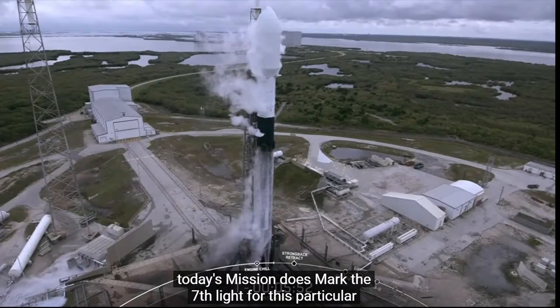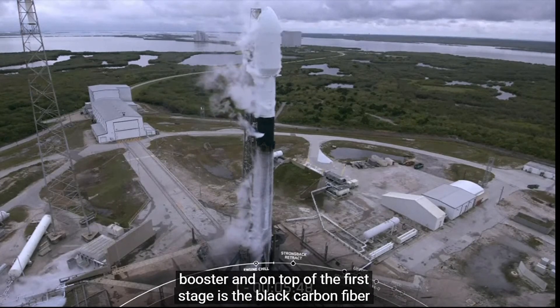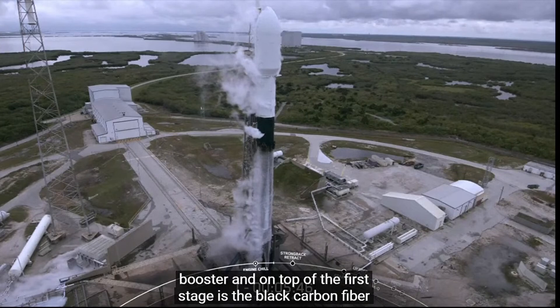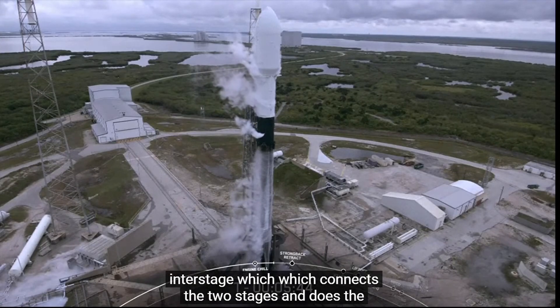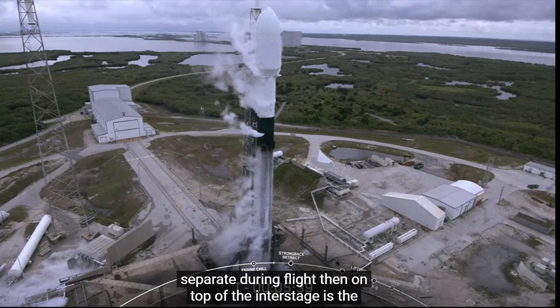For those of you keeping track, today's mission does mark the seventh flight for this particular booster. On top of the first stage is the black carbon fiber inter-stage, which connects the two stages and houses the pneumatic pushers that allow the first and second stage to separate during flight.